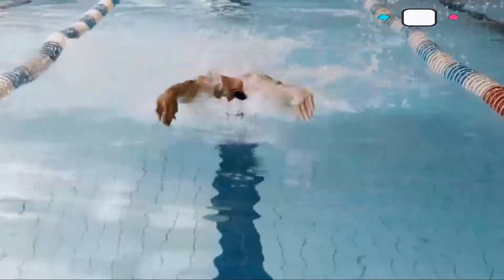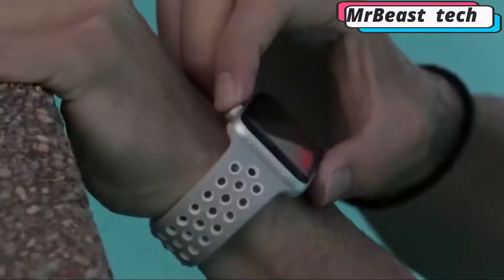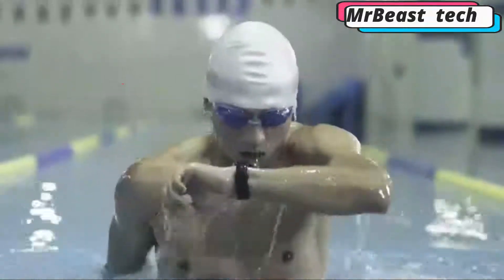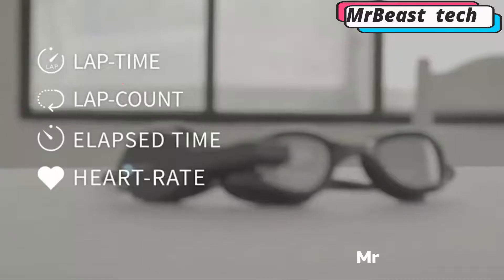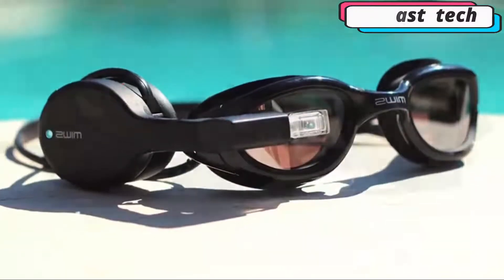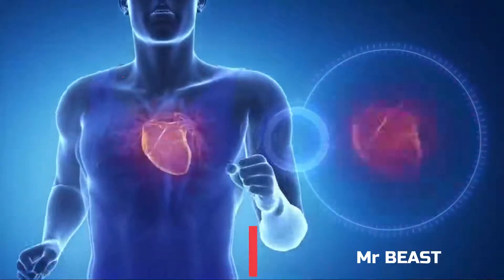The goggles also track calories burned, the duration of training, and information on 20 other conditions. The Zwing battery lasts 4 hours and after training, the device automatically synchronizes with the smartphone and transfers all collected data to a special application. You can buy these smart glasses for $200.